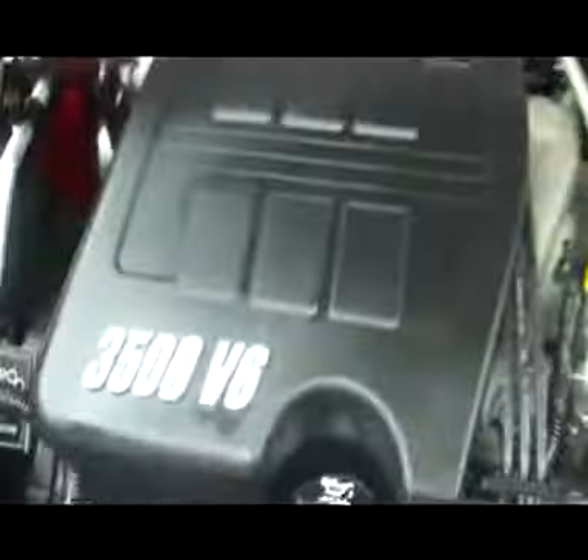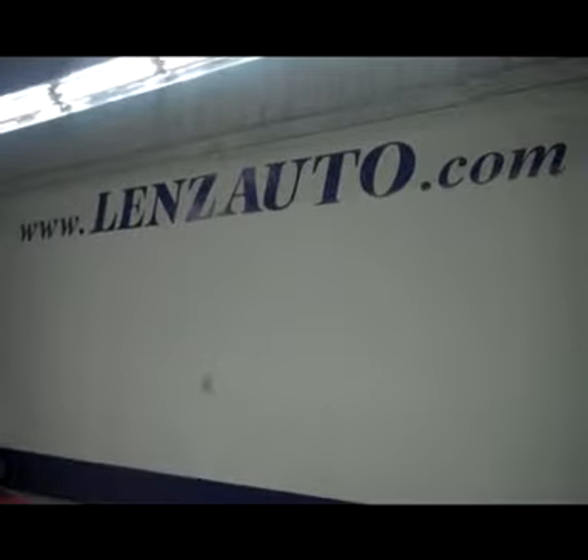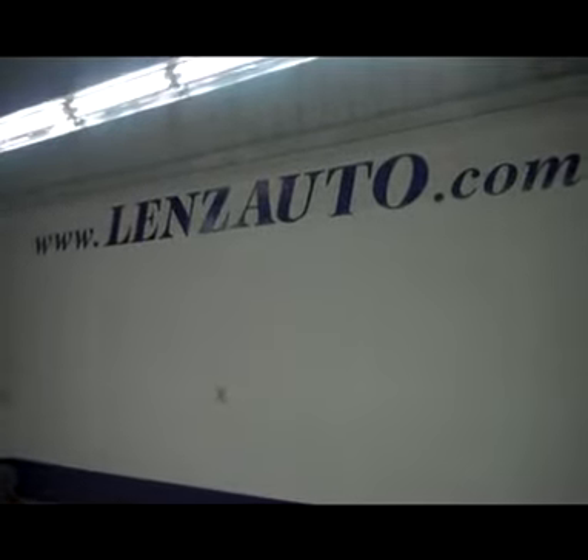Let's take a look under the hood — a 3500 V6 engine with a very clean engine bay. For more photos of this car or any other vehicle in inventory, visit www.LensAuto.com.